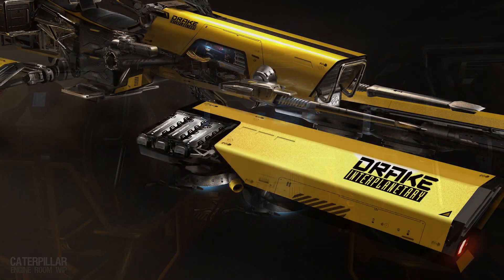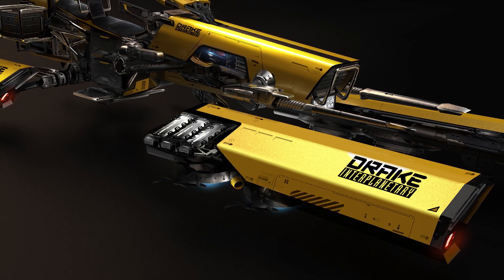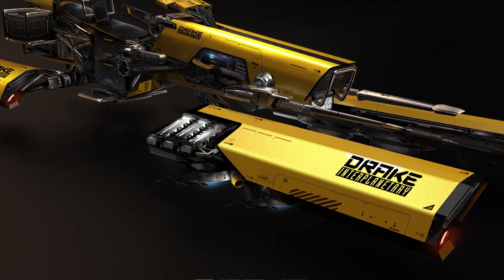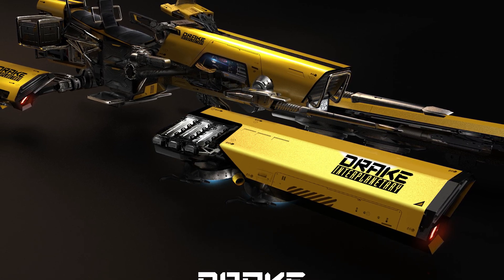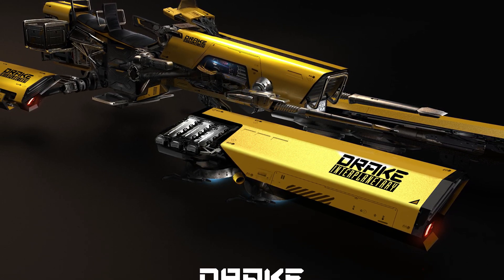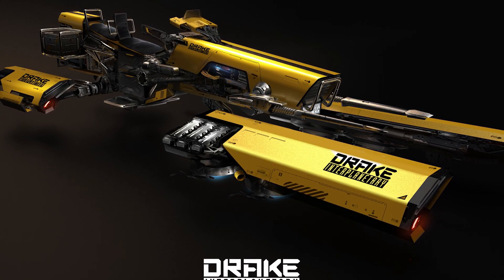The second ship is the Dragonfly. The Dragonfly was originally supposed to be a starter ship but ended up turning out to be a small snub fighter. It's a bit of everything — somewhere between a snub fighter and a vehicle.